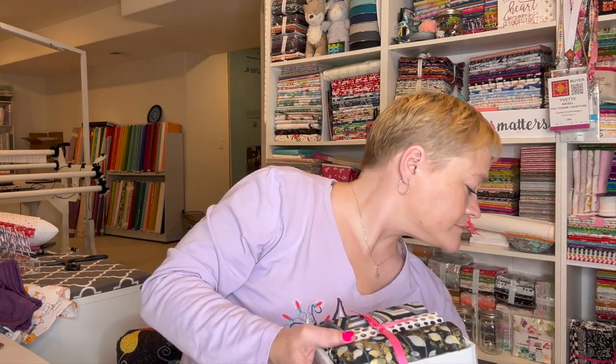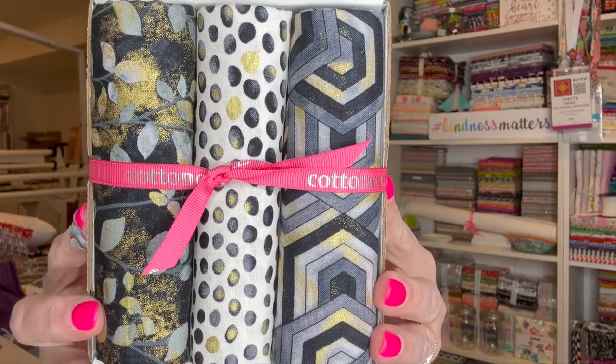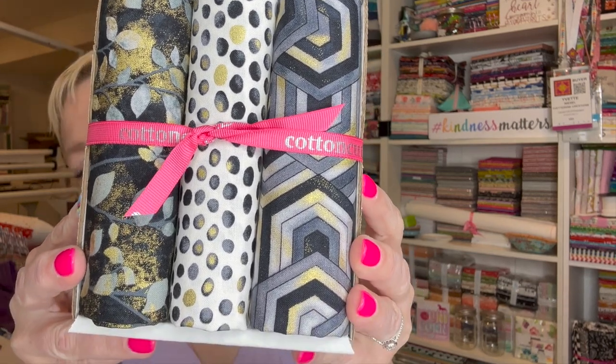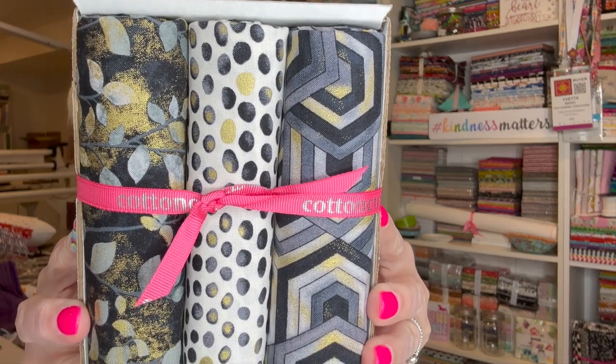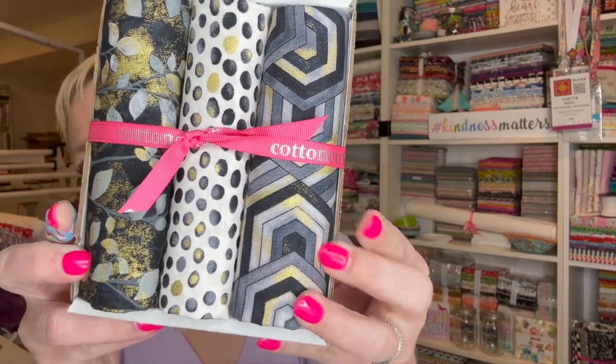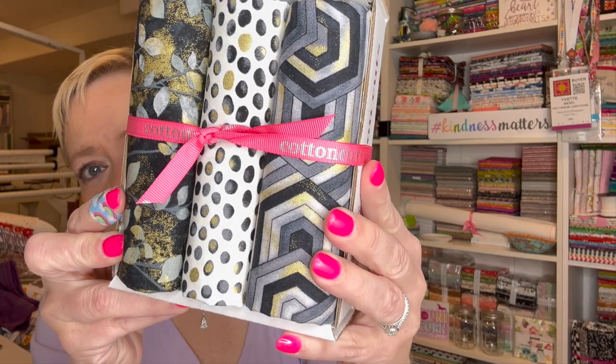It says that our fabric for this month is called 'Black White and 24 Carat' by Color Principle for Henry Glass Fabrics. Wow, this is nice! I love how they have that gray in there. I think I would probably still like it if it were only really black, white, and 24 carat, but that gray — this print right here — oh my goodness, isn't that nice?